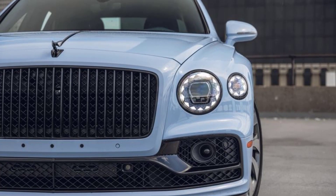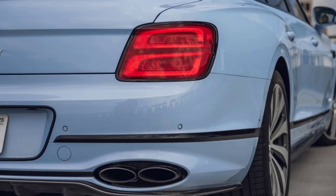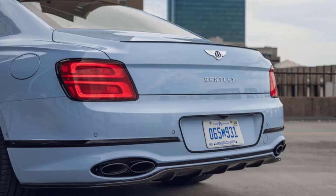Hence the existence of the Flying Spur Hybrid — a 5,754-pound stepping stone placed between the shores of those gargantuan powertrains and the horizon of total electrification. As befits this interim role, visual changes are kept to a minimum.